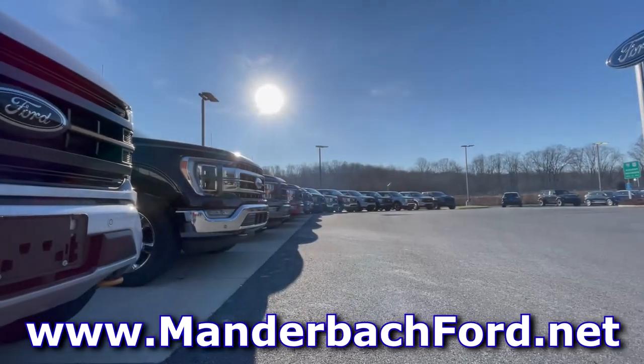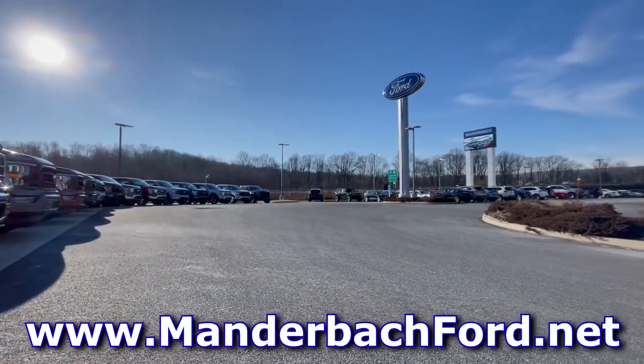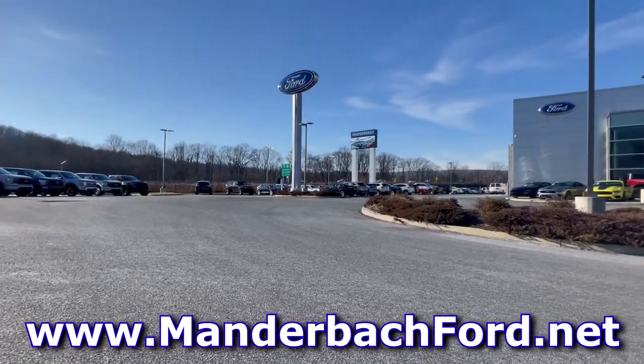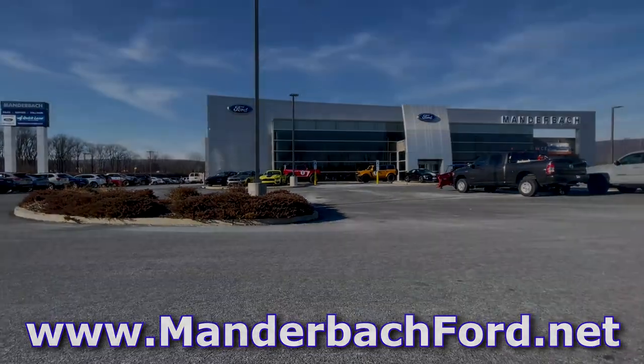Before we begin, I'd like to thank Manderbach Ford for allowing me to borrow this vehicle to review. For all your Ford needs in the Hamburg, Pennsylvania area, I'll leave a link to their website in the description below.